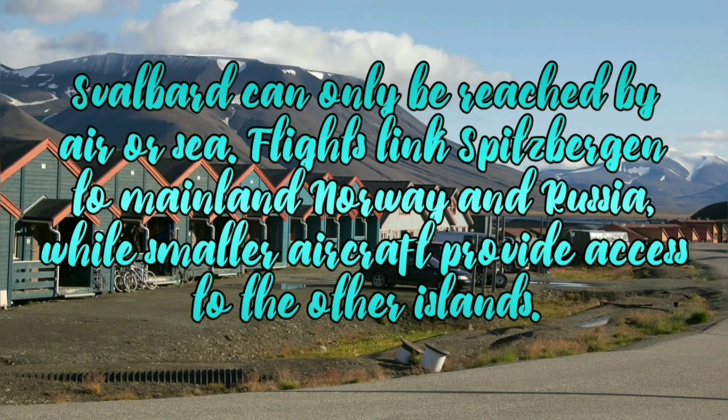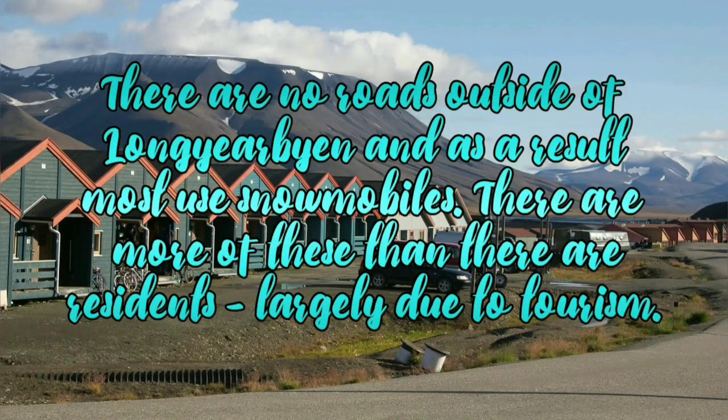Svalbard can only be reached by air or sea. Flights link Spitsbergen to mainland Norway and Russia, while smaller aircraft provide access to the other islands. There are no roads outside of Longyearbyen and as a result most use snowmobiles. There are more of these than there are residents, largely due to tourism.